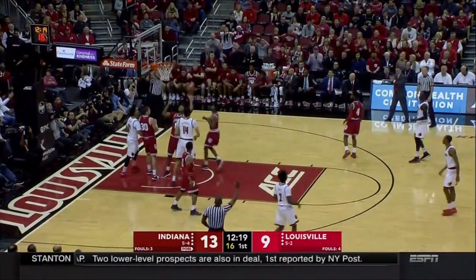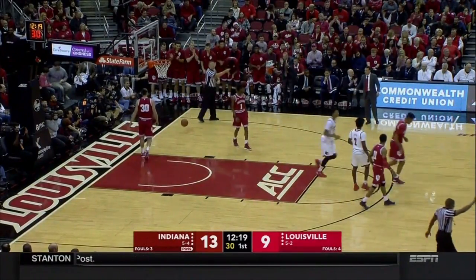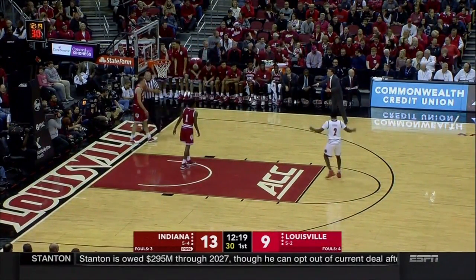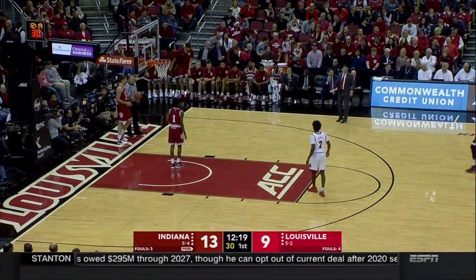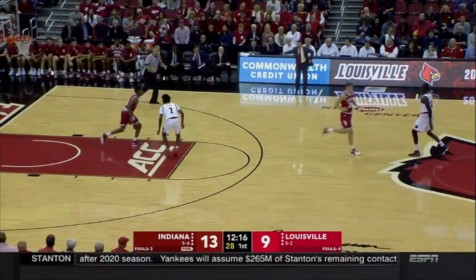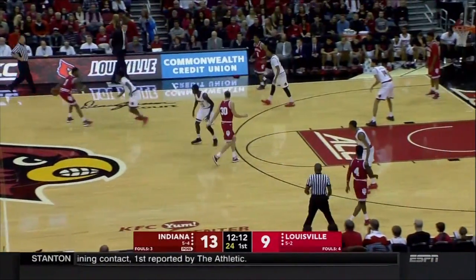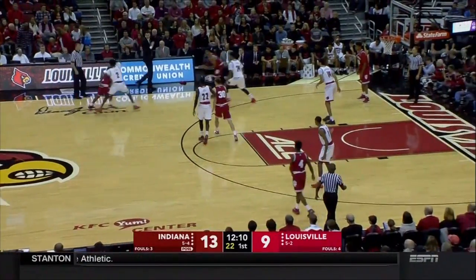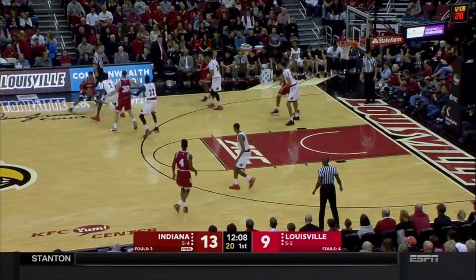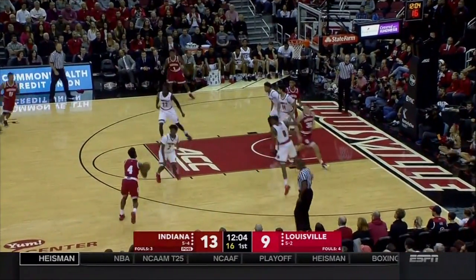For Morgan to get to the free throw line six times a game is a big factor because he's a good free throw shooter — shoots almost 80%. He's far more efficient scoring around the basket and from the free throw line. He can add a three-point shot now and again, but that doesn't need to be a big part of his game. Both teams are looking for a name-value win here today.